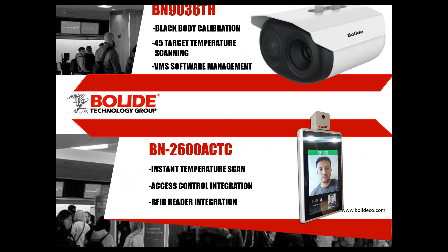Going over the two cameras again: you have black body calibration on the BN-903060H, up to 45 targets for temperature scanning. Included with every camera is the VMS software that manages the camera — we do not charge for any of the software, it's all included, and firmware updates are also included. Keep in mind that the BN-2600 does not need to be calibrated because it is an infrared camera taking temperature by infrared — it's not a thermal camera, so you don't have to worry about a black body.